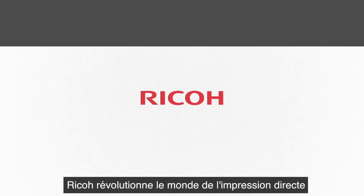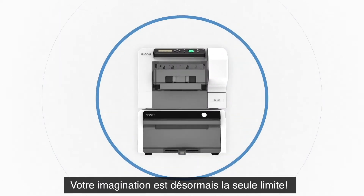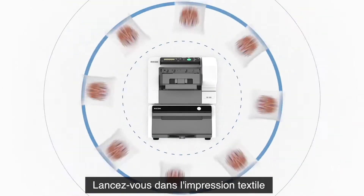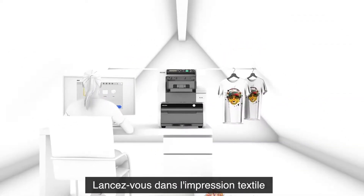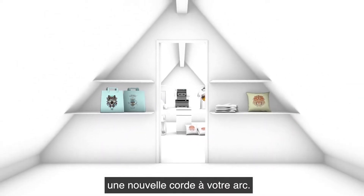Ricoh is revolutionizing the world of direct-to-garment printing with the Ricoh RI100. The only limit now is your imagination. Start your own garment printing business, expand your services and add new profitable lines to your business.